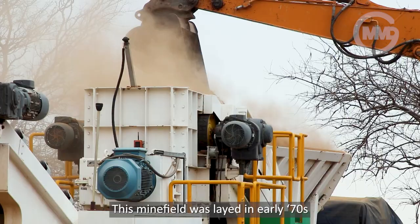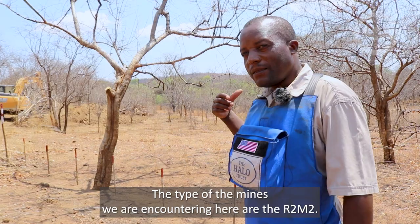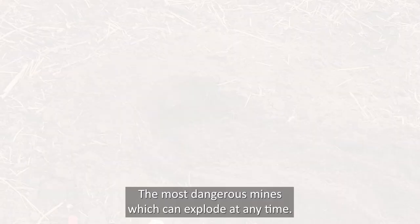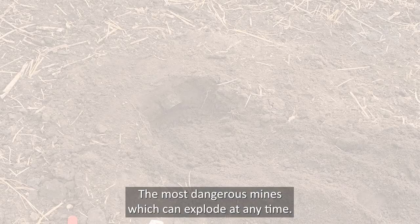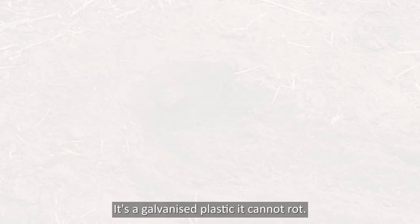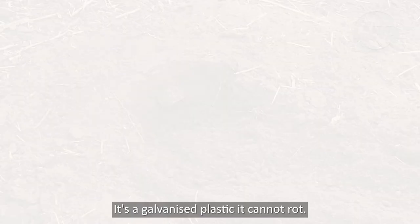This minefield was laid in the early 70s. The type of mines we are encountering here — the R2M2s — are the most dangerous mines, which can explode at any time. They are still very sensitive. It's a galvanized plastic; it cannot rot. If you take it out and compare it to a new one, it's just the same.